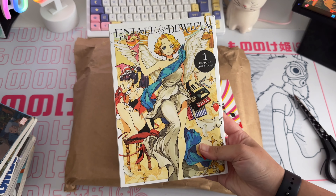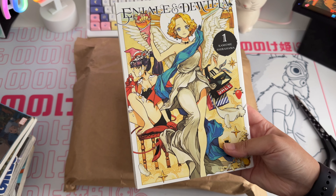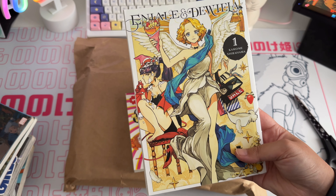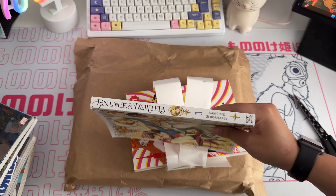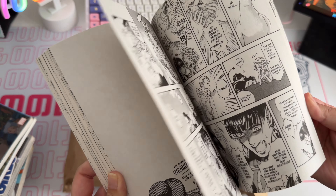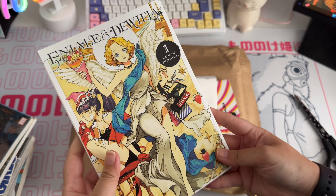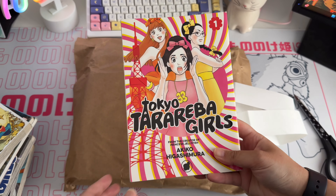Next is Eniale & Dewiela — I'm not entirely sure how to pronounce it — and this is by the same mangaka who did Witch Hat Atelier. I pretty much binge-read volumes one to eleven of Witch Hat Atelier in May and absolutely adored it. I looked at other series by the same author, and a lot of people say this isn't as good as Witch Hat, but I really wanted to support the author because I love their work and art style.